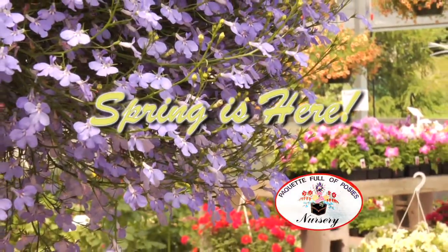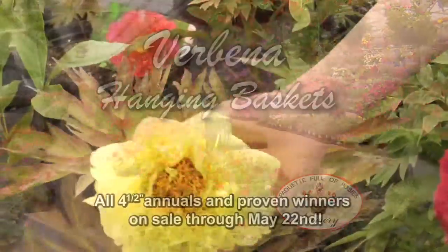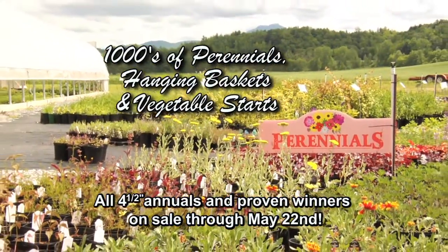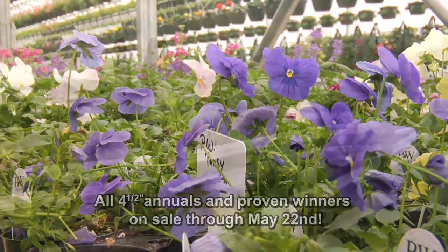Spring is here at Pocket Filipposi's Nursery. Now is the time to stop by for flowers and plants that will bring color and life to your garden. They have a large selection of perennials and unique annuals that are sure to make your yard unforgettable. Locally owned and operated, the Pocket family is ready to help you with your garden.